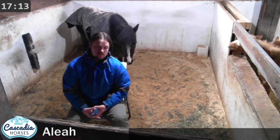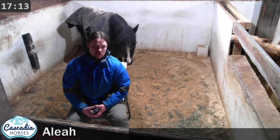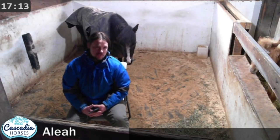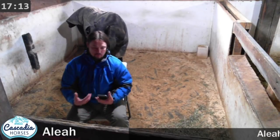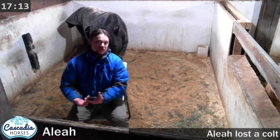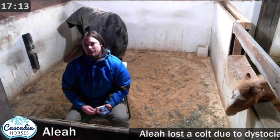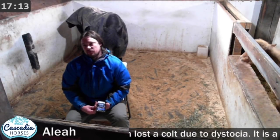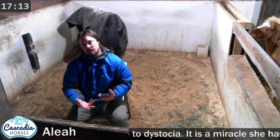We've dealt with red bag before and have a video of it. I just hopped in, called out Brenda's name — she's in the house — and got ready to start pulling the placenta out to get to the foal. Once I was finally able to get it torn open to get my hands in there to grab the foal, there were no legs.